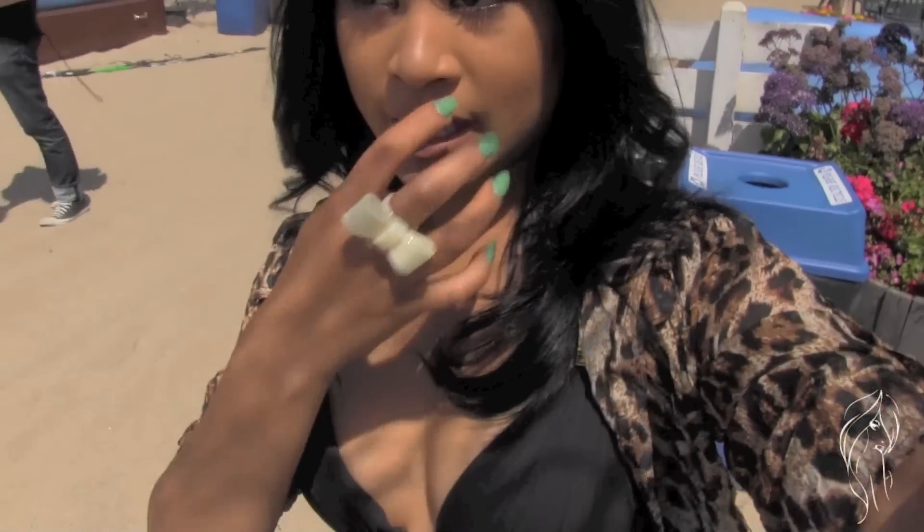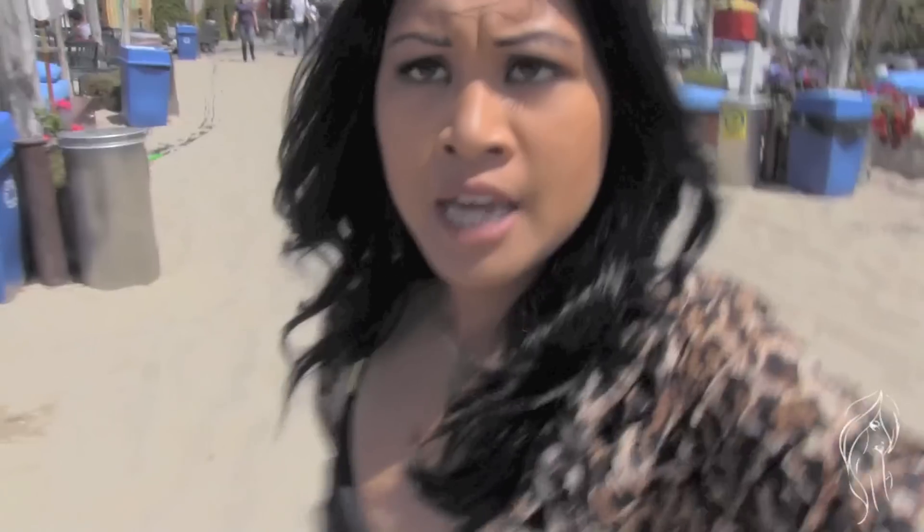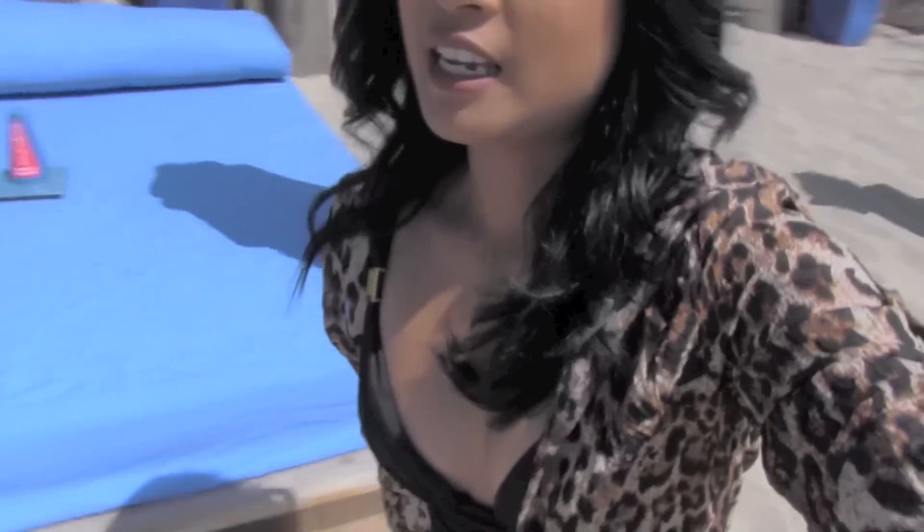I'm going to be showing you what I'm wearing here at the beach. I'm not swimming. I'm not wearing a bathing suit. I made sure this title is 'what I'm wearing to the beach today,' not bathing suit. Apparently that gets everybody off.